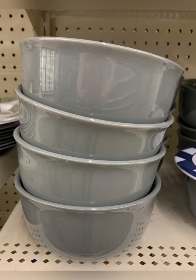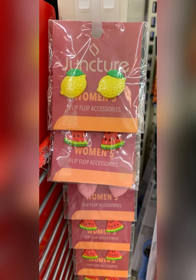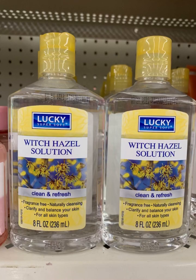Found the balls in gray — I didn't pick them up yet because I want to see if I can find the matching sets. All I see is reusable Jello shot containers — help me! Love that they're bringing in the cute flip-flop accessories. Found the selfie lights — they're so cute, I'll let you know if they work. Picked up witch hazel solution — eight ounces, such a good deal.